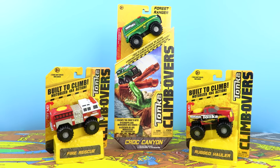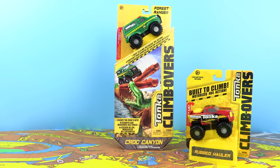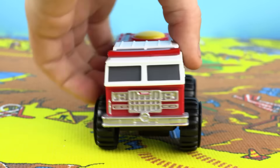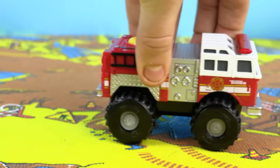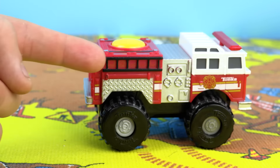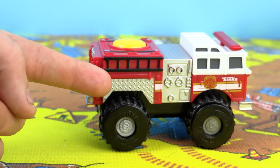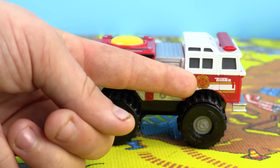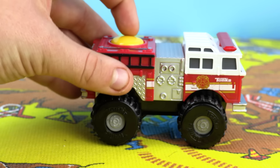I think it's time we got these out of their boxes and tested them out, starting with Fire Rescue. Here's Fire Rescue out of the box and I think it looks brilliant. It has the big silver grille at the front and on the side is a ladder, some strong metal, this huge engine, and a fire service logo. And off it goes!